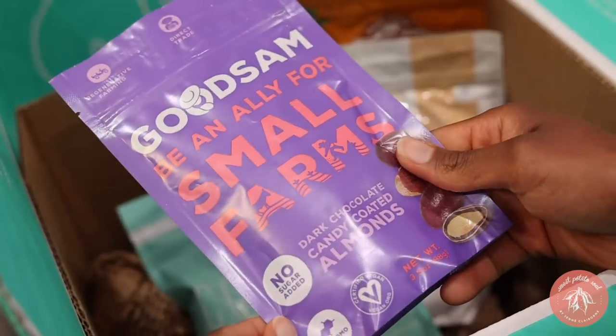My last breakfast option is avocado toast — you can eat this any time of day, but breakfast is really special. Make sure you use really good bread and really good avocados. I like to make it with mushrooms to really turn it into a gourmet avocado toast experience.